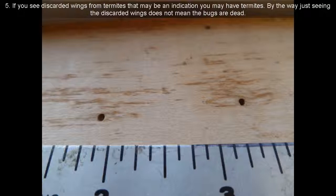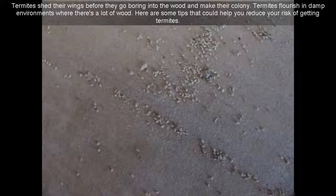Sign 5: If you see discarded wings from termites, that may be an indication you have termites. By the way, just seeing the discarded wings does not mean the bugs are dead. Termites shed their wings before they go boring into the wood and make their colony. Sign 6: Termites flourish in damp environments where there's a lot of wood.